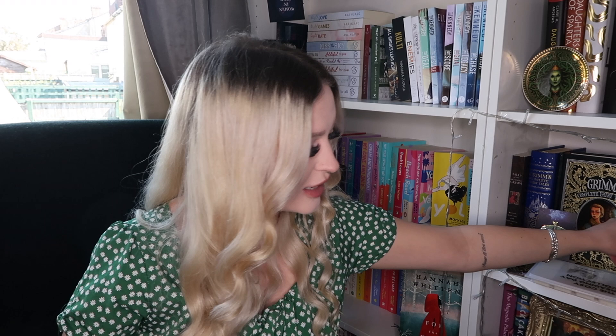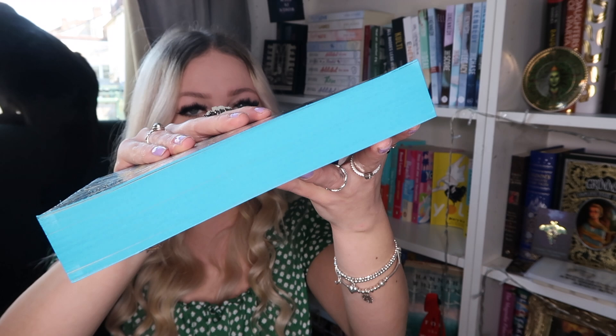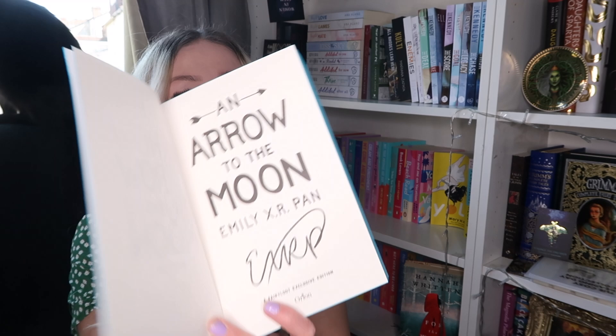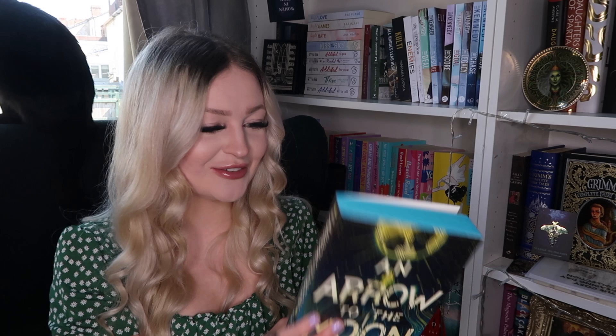I think we have two books this month, which is really cool. The extra book is Arrow to the Moon, written by Emily X.R. Pan. It's a modern retelling of Romeo and Juliet infused with Chinese mythology. The Fairy Loot edition features an exclusive cover, sprayed edges, and a digital author signature. I love the sound of this — Romeo and Juliet retelling with Chinese mythology? Yes please! The sprayed edges and gold foiling are just gorgeous.